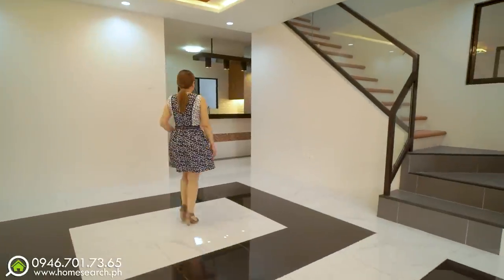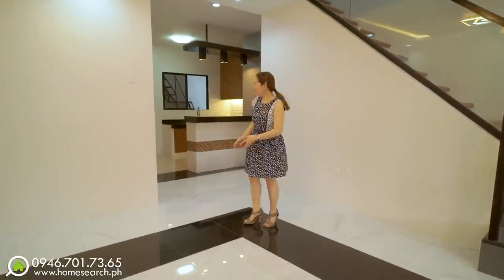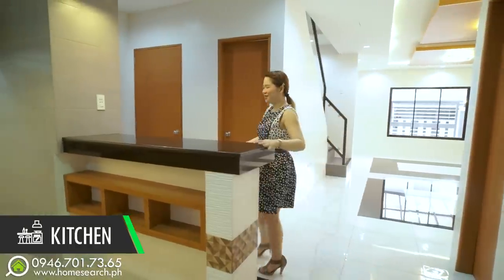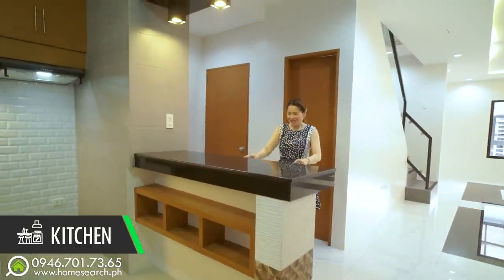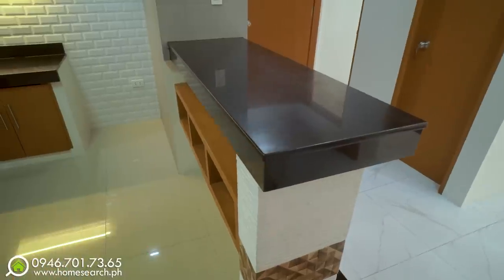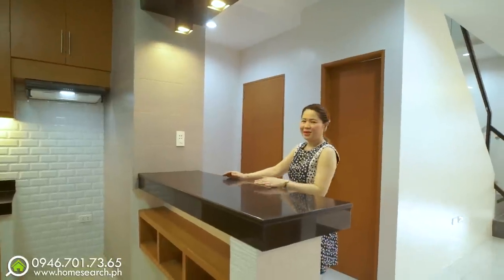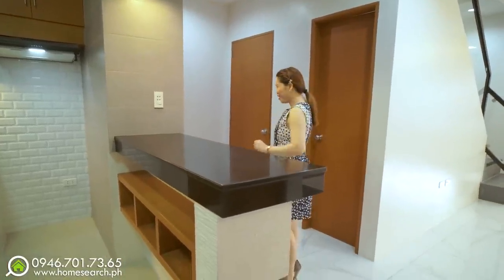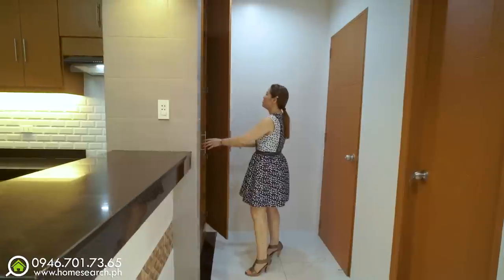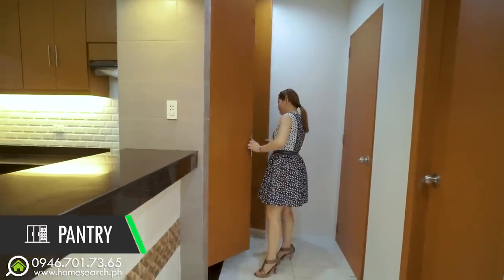Let's go to the party part of the house — the kitchen. This side has a bar counter where you can place up to three high chairs. There are lights here too, and this can also serve as your buffet area. On this side, there's a pantry or cabinet, and the circuit breaker is located here as well.